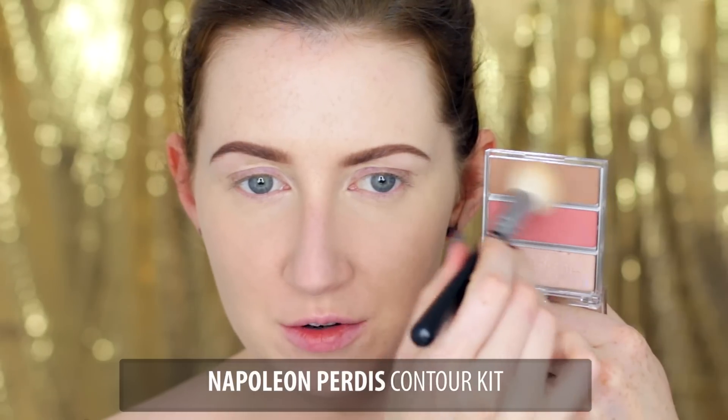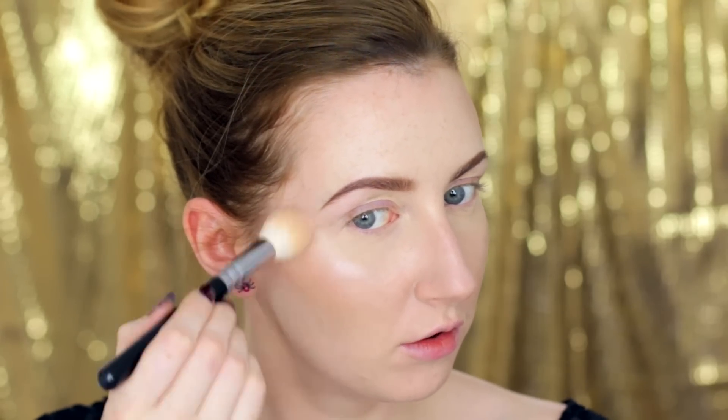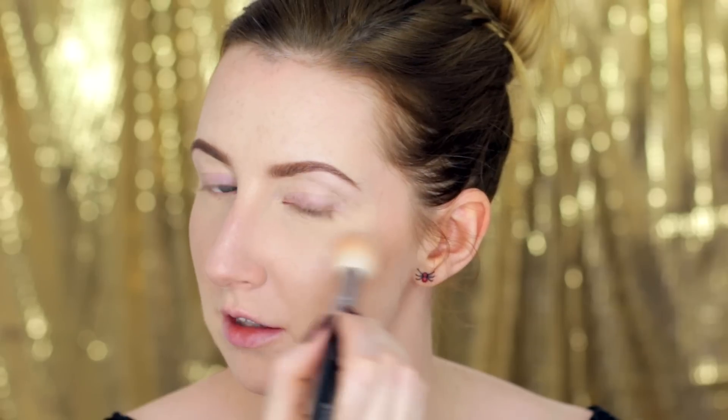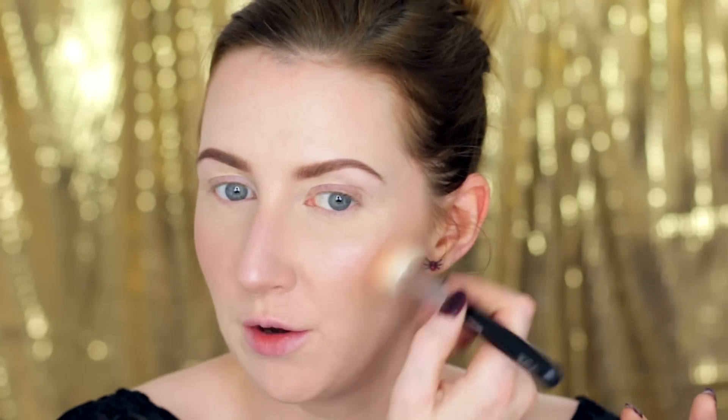Today for color on my face I'm going to use this Napoleon Perdis contour kit. I'm going to go into the contour color first — take off the excess, always very important — and just use this as bronzer and contour. It's quite a cool brown color but on my cool coloring it definitely works as a bronzer. I'm just going to take that around the hairline, and next I'm going to go into the highlight shade on the same brush and put that on the top of the cheekbones. That is so pretty — I've had this product for ages and forgotten how good it actually is. Then I'm going to go into the blush color and just pop that on the apple of the cheeks. I'm not going to go too heavy with the blush just yet because the eyes and the lips are going to be quite intense, so I can always add more later if I need to.